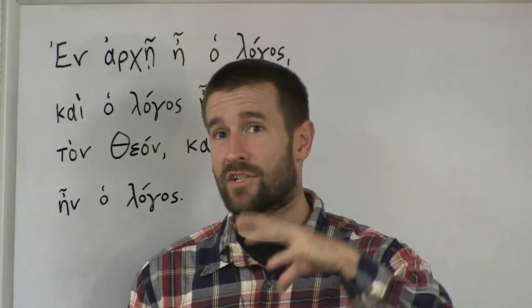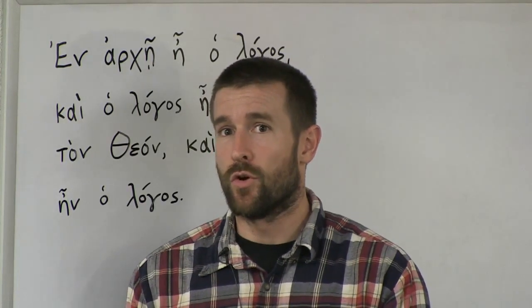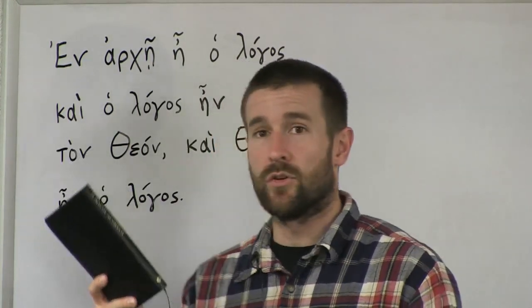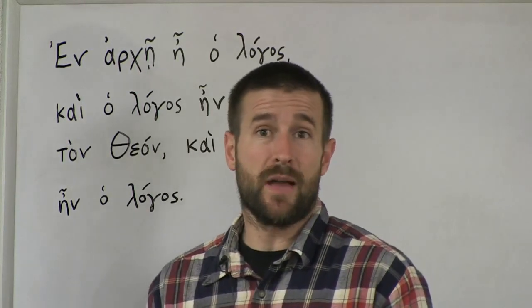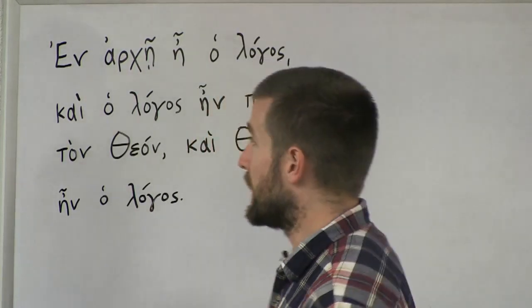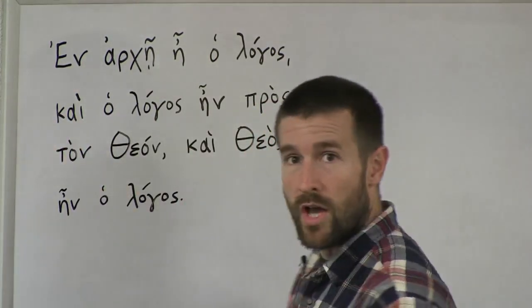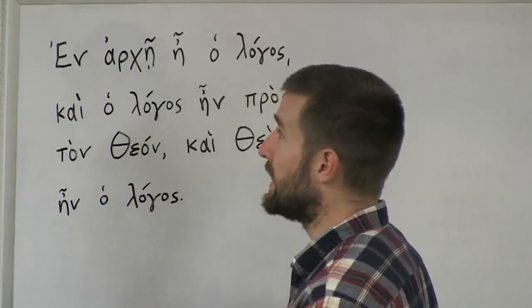That will be the exact Greek text underlying the King James Bible, so what you'll have in your Greek New Testament will be identical to what you have in your English King James Bible. There won't be any discrepancies or corruption. So you want to get a Textus Receptus. Here's the verse, John 1:1, and we're going to go through this in Greek and I'm going to explain it.